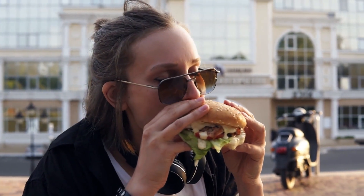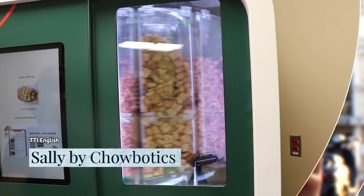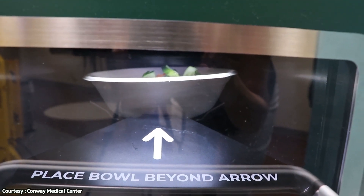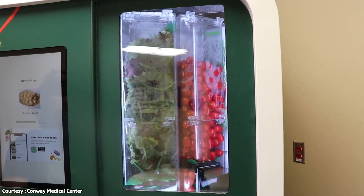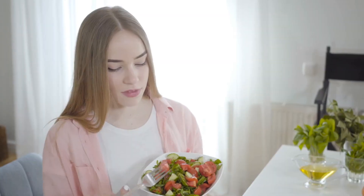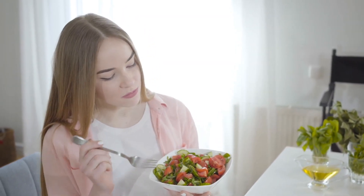Forget about fast food. The robot Sally, made by Chowbonics, is here to help you eat better by any means necessary. Sally is commonly described as the world's first fresh food robot, and from what I've seen, that description is actually accurate.